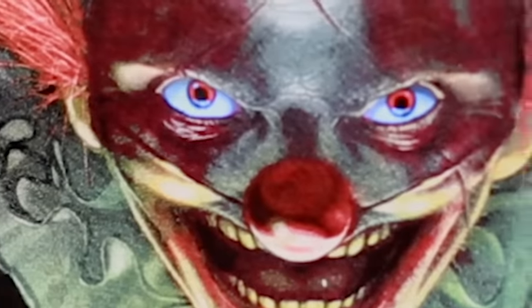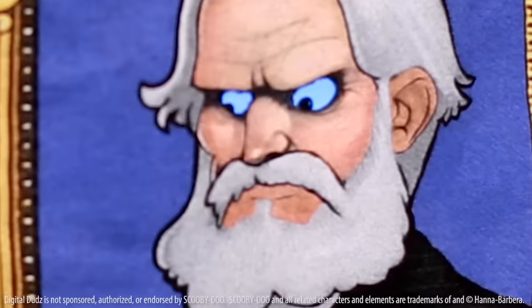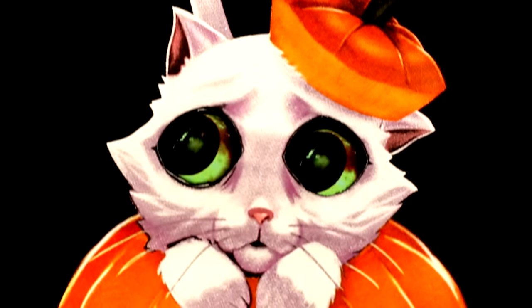We kept all the best designs from last year, including of course my favorite — the friggin' Haunted Mansion picture frame like from Scooby Doo. But we also added some really cool new designs as well.